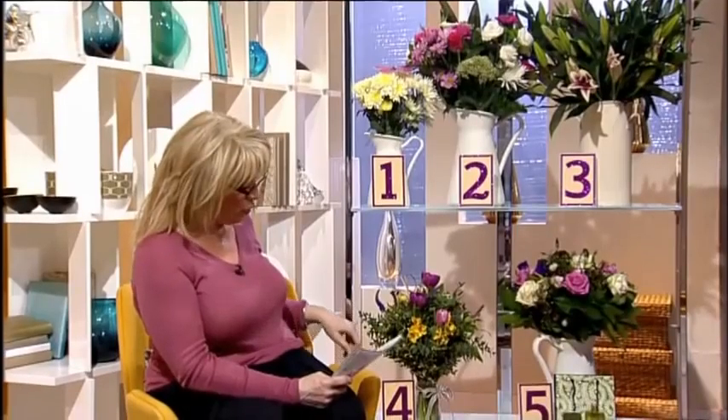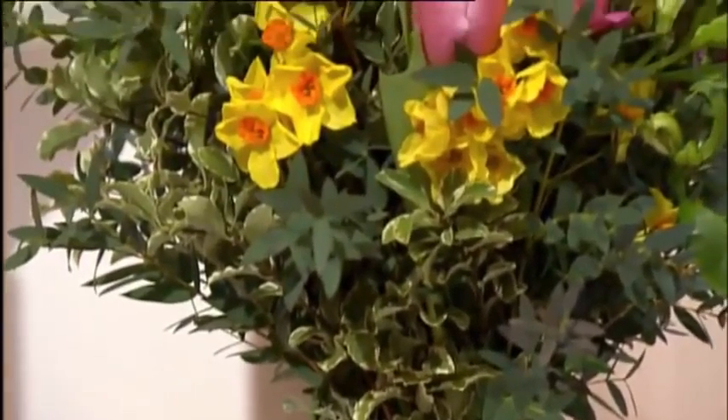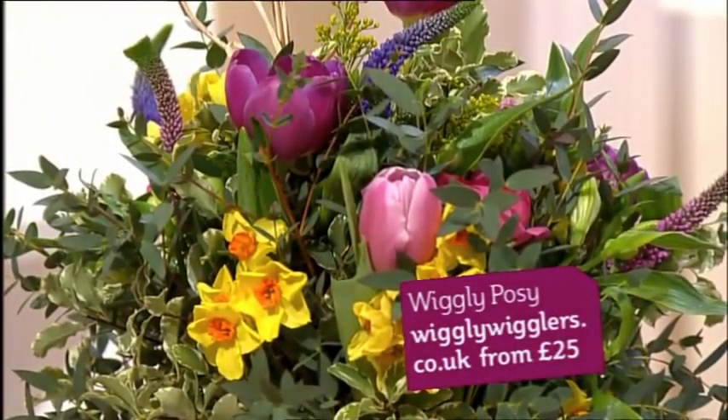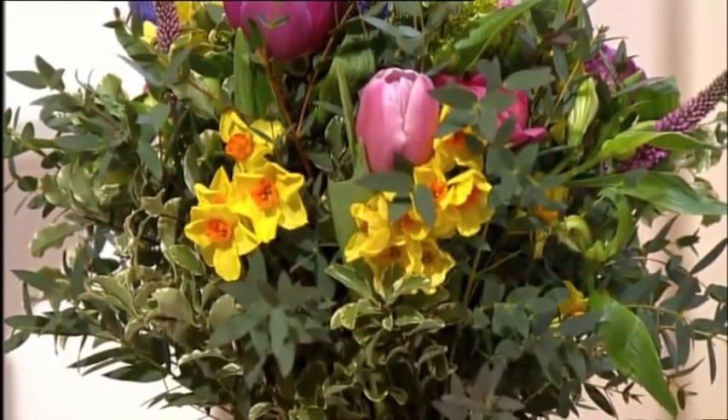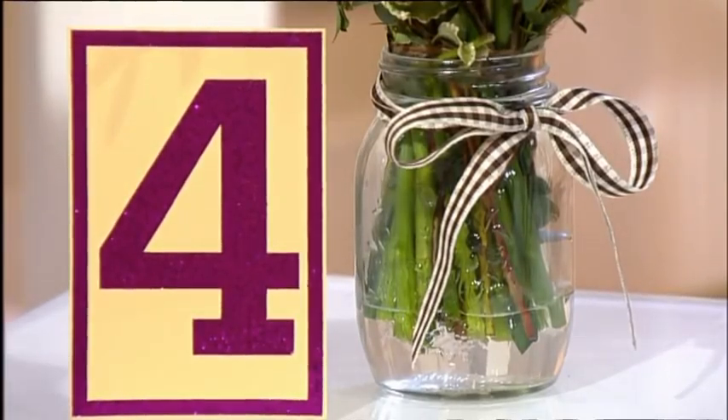Number four is from a company called Wiggly Wigglers — it's called the Wiggly Posy. This is one of my favourites, I think it's very sweet. It comes in a jam jar. It's not cheap at 25 quid, which is quite a lot for flowers and a jam jar, but it looks very sweet — and you can keep the jar afterwards for your jam!